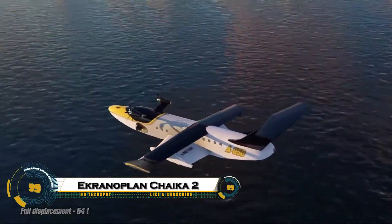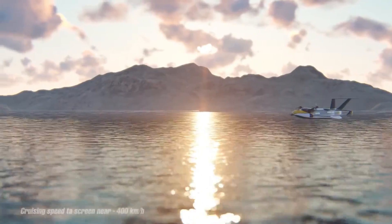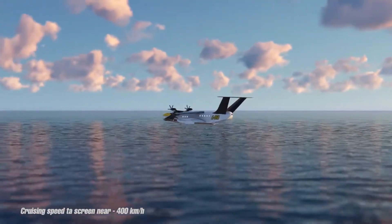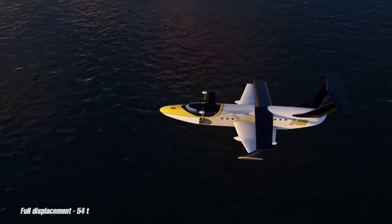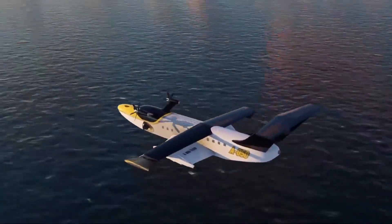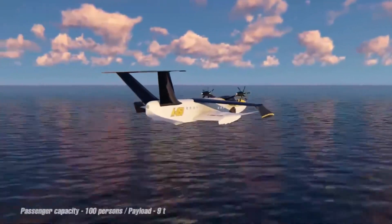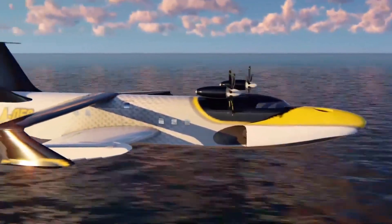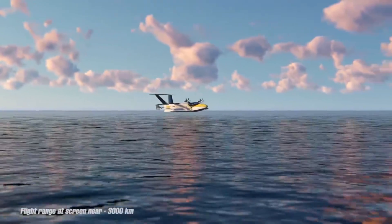The Akronaplan Chaika 2 is a revolutionary ground-effect vehicle that combines the speed of an aircraft with the efficiency of a ship. Designed to skim just meters above the water, it uses the aerodynamic ground-effect to travel quickly and efficiently while carrying heavy loads. Unlike traditional planes, it doesn't require runways, and unlike ships, it can achieve incredible speeds with minimal resistance. Built for both civilian and military applications, the Chaika 2 can be used for rapid transport, cargo delivery, or coastal defense missions.